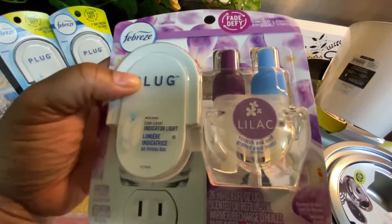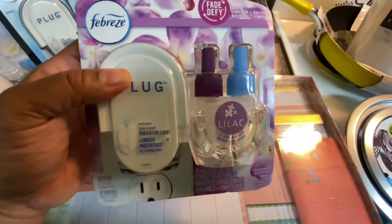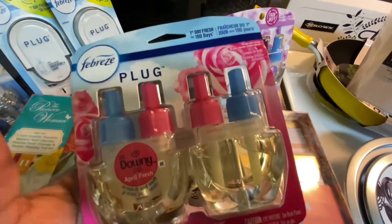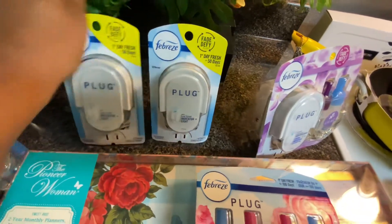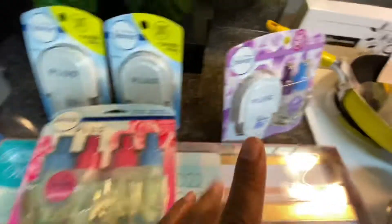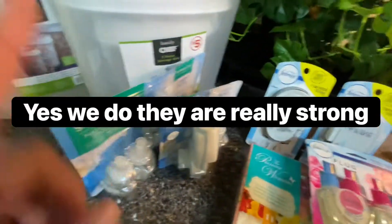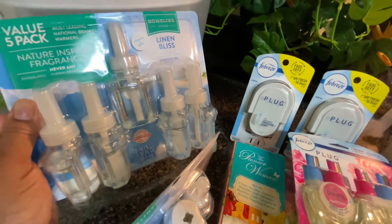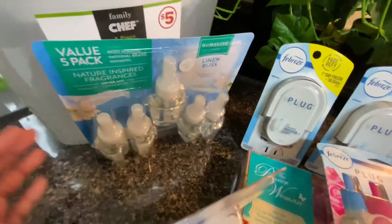From Family Dollar I got Febreze plug-ins — a two-for-one deal where you get the plug and the scent. My daughter wanted the lilac for her room. I got the Febreze one but I wanted the Downy Apple Fresh — it smells so good. I'll put one in my room and one in the living room. For my son, since he plays sports, I got him the Linen Bliss scent along with refills for his room.